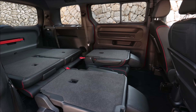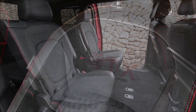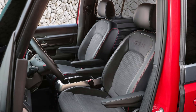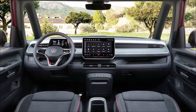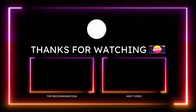The ID Buzz GTX goes on sale in Europe this summer. VW will bring an electric van to the United States later this year exclusively with the longer wheelbase, three-row seating, and 86 kWh battery, but without the GTX badging. The equivalent US model will have a dual-motor all-wheel drive setup and will be imported from Hanover, Germany, so it's unlikely to qualify for the full $7,500 federal tax credit.